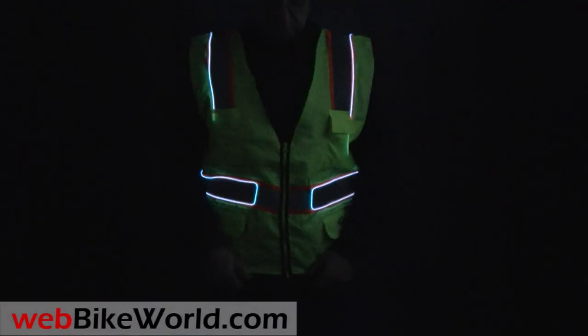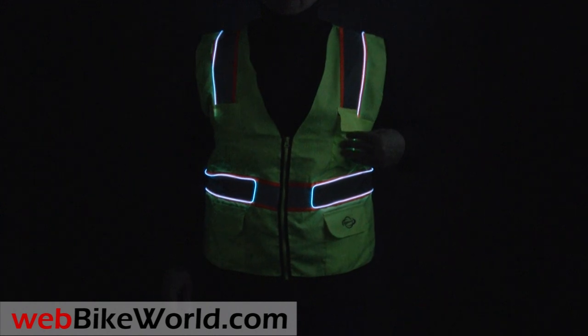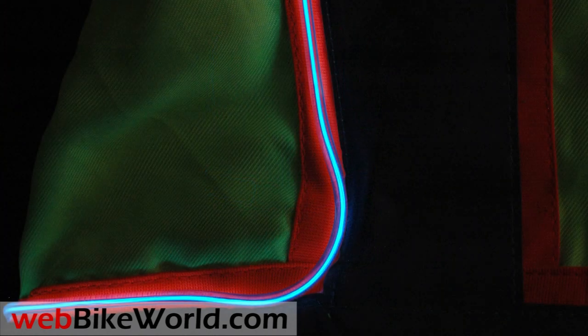Welcome to WebBikeWorld.com. This time we're taking a quick look at the US Tech Night Armor Safety Vest with unique electroluminescent piping.